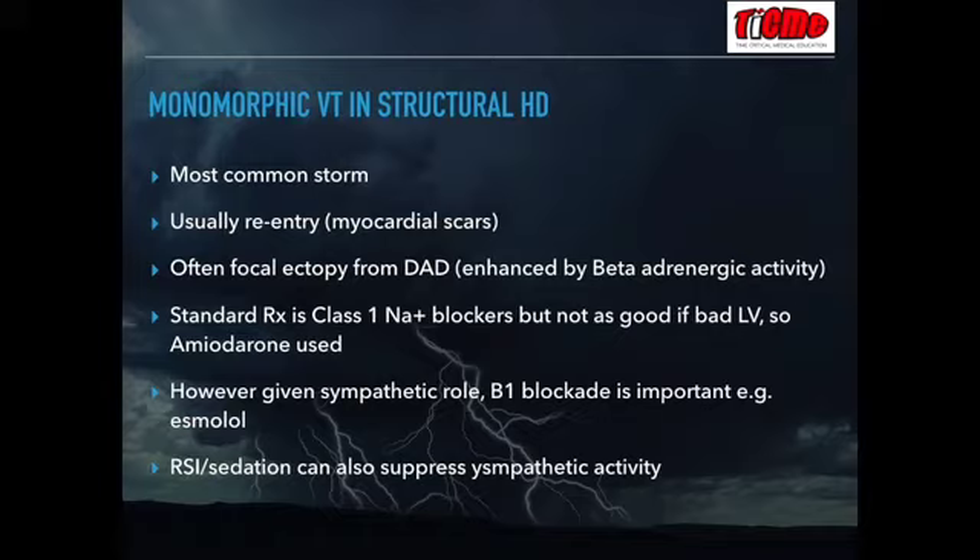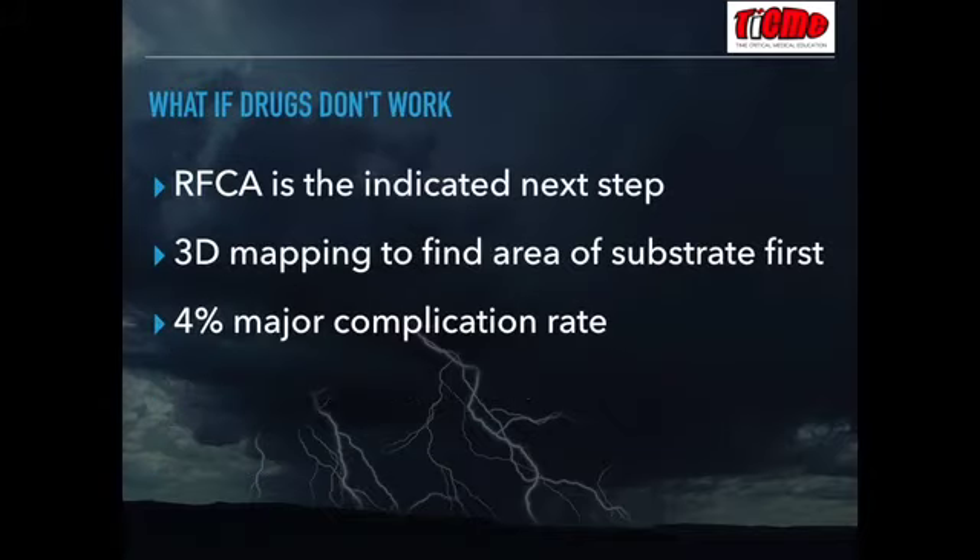Amiodarone is used and is still useful — it's in ILCOR. However, given the role of sympathetic promotion of these DADs, beta-1 blockade is quite important in secondary management. If this is unsuccessful, heavy sedation — for example, intubating the patient and starting high-dose propofol and fentanyl — can suppress sympathetic activity enough. If that's unsuccessful, radiofrequency catheter ablation can be the next step.